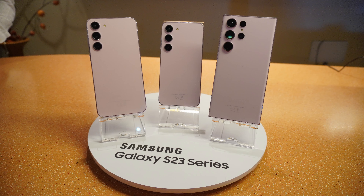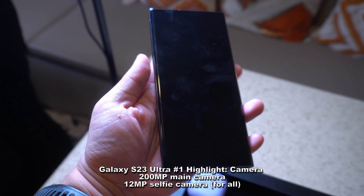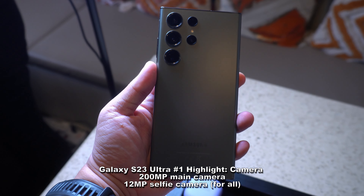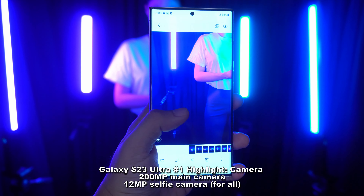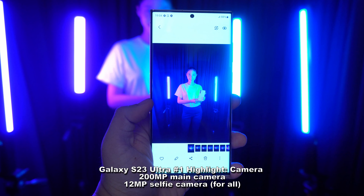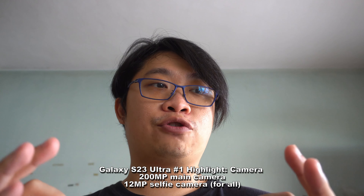I will go through a quick brief for all three models because I only have a very short period of time for the hands-on preview. Let's start off with the Galaxy S23 Ultra. There are three highlights featured. The first one is definitely the cameras. The hardware has been improved, especially the new 200 megapixel main camera and the new 12 megapixel selfie camera. With the 200 megapixel main camera, you can shoot 200 megapixel photos and then do a lossless zoom crop onto it, which is amazing. We have seen the preview of it and it's definitely impressive.